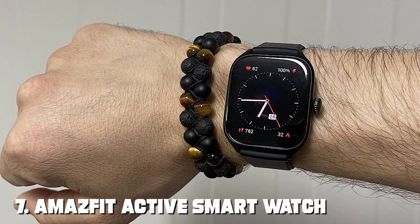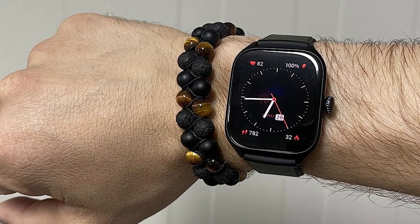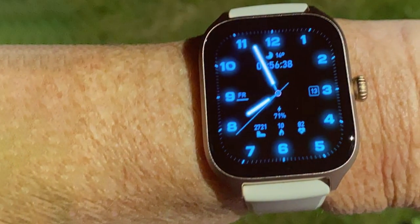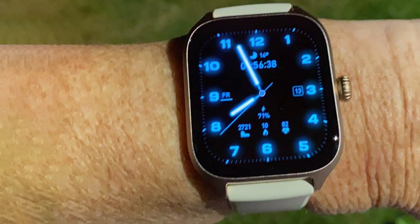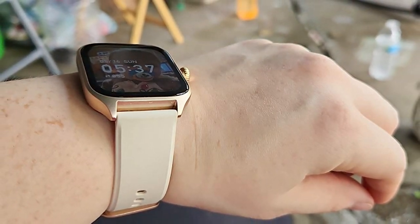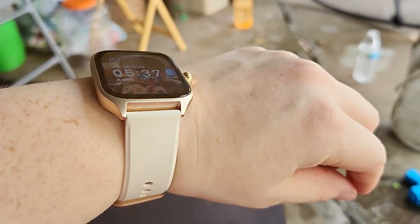Finally, number 7: the Amastit Active Smartwatch, known for its stunning 1.75-inch AMOLED display. This smartwatch offers a modern and sophisticated design, making it an ideal accessory for any occasion. The display is a true highlight, offering vibrant colors and sharp clarity — it's a pleasure to view notifications, track your workouts, or simply check the time. The watch also features an always-on display mode, ensuring you can glance at your wrist without raising it.